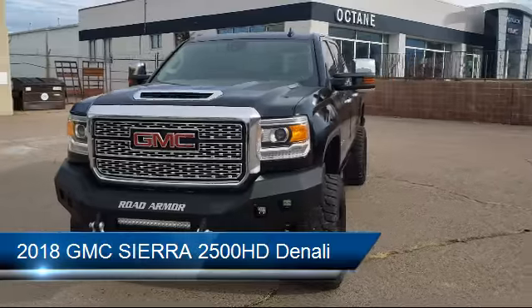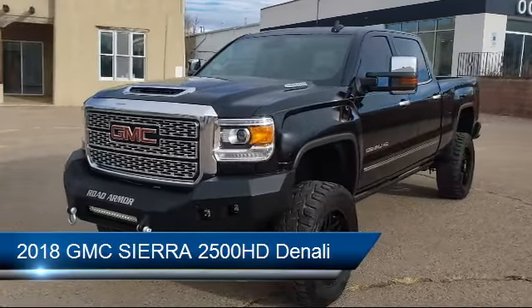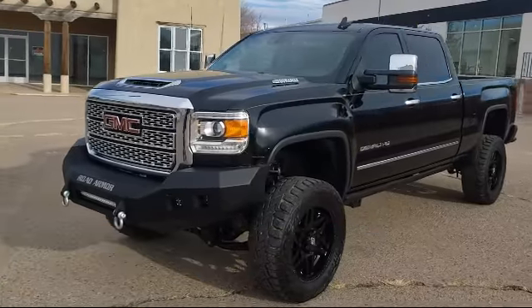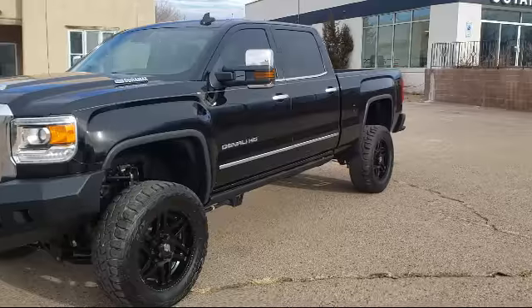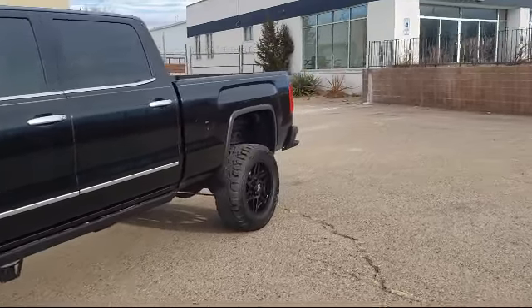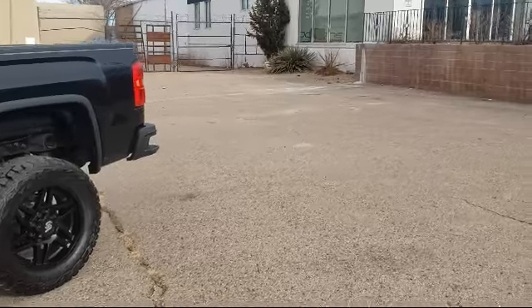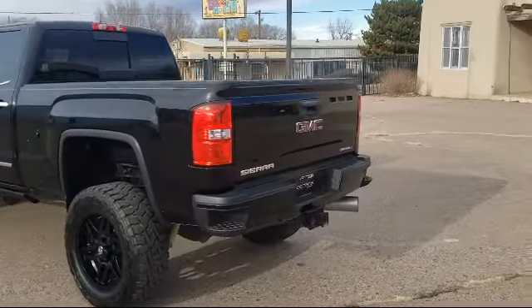It comes equipped with Sirius XM Satellite Radio, Ventilated Front Seats, Lane Departure Warning, Steering Wheel Controls, Keyless Entry, Forward Collision Alert, Heated Front Seats, Theft Deterrent System, Bluetooth Smartphone Integration, and has less than 65,000 miles on the odometer.